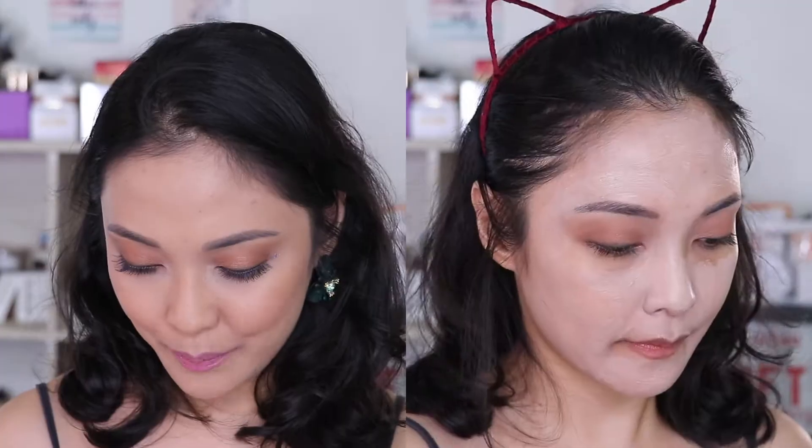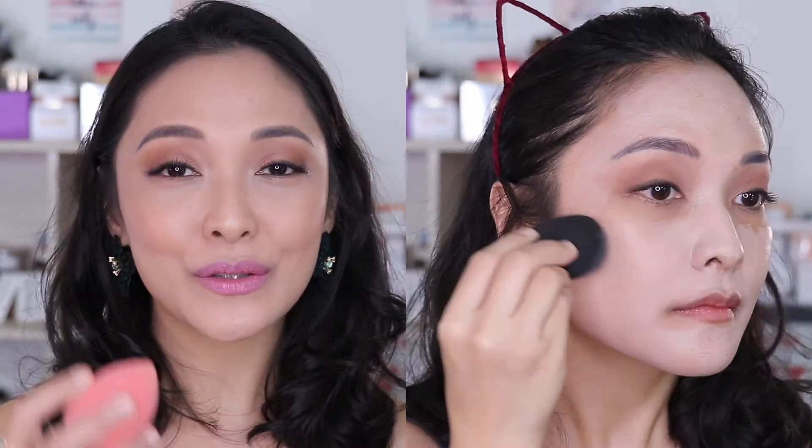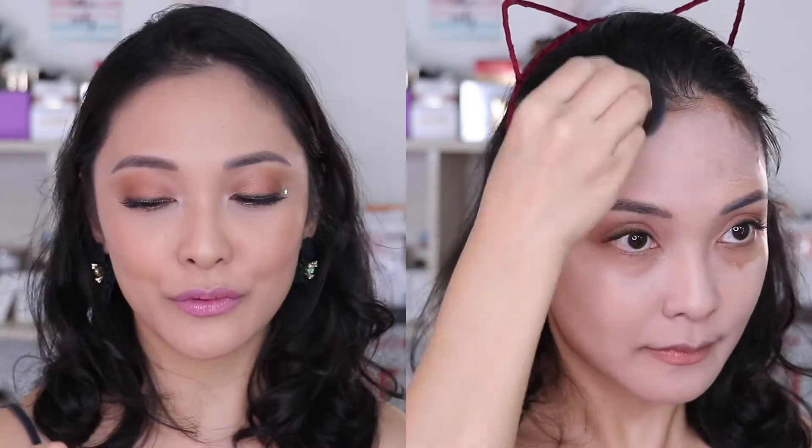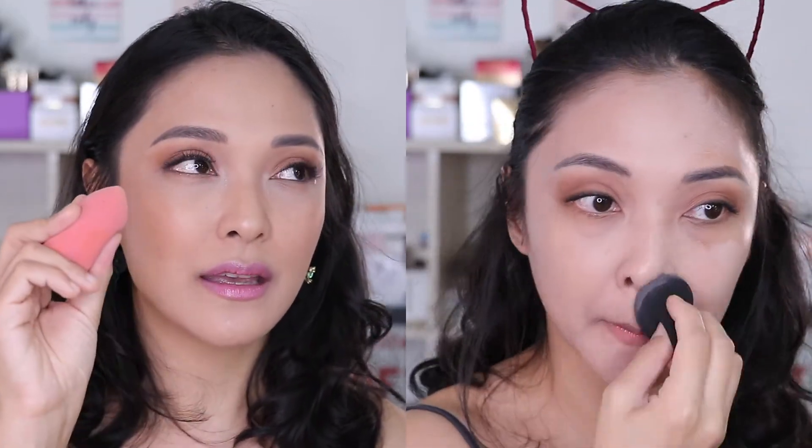Next is this sponge — the Precision Sponge. I really love the Beauty Blender because it's so soft, but it's very expensive even on sale. I've tried other cheaper foundation sponges thinking they'd be comparable, but they weren't as soft.